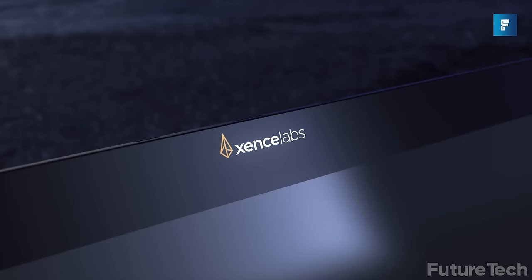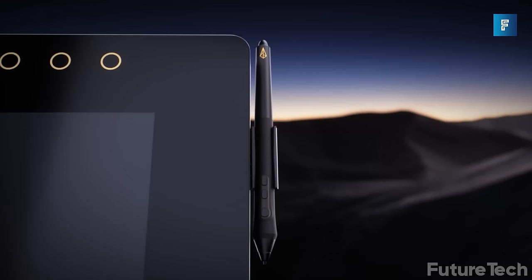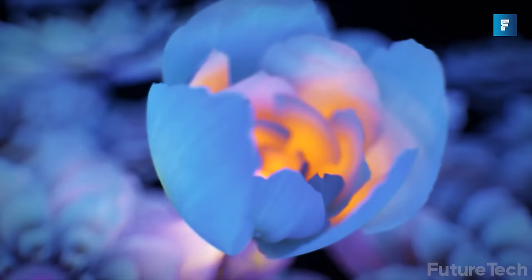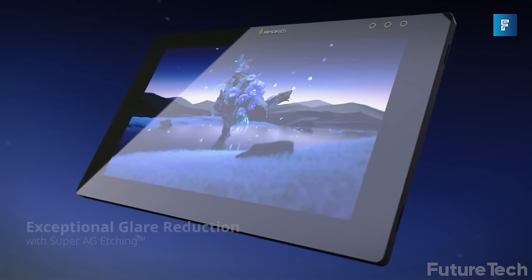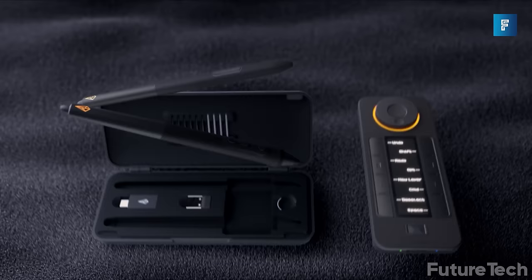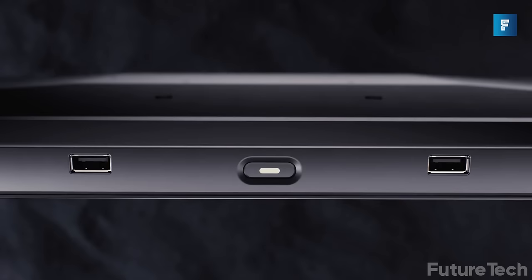The Zensilabs Pen Display 24 ticks all the right boxes — a digital design tool made by creatives for creatives. It's a tablet interface that boasts over 1.7 billion colors and a DCI-P3 of 93%, with an Adobe RGB of 99%. Zensilabs have also integrated Super AG etching technology to make glare a thing of the past. The Pen Display 24 comes with a physical quick keys toggle letting you program all your hot keys into one convenient touch dial, plus two pens and multiple USB and HDMI inputs and outputs, making it an all-in-one workstation.